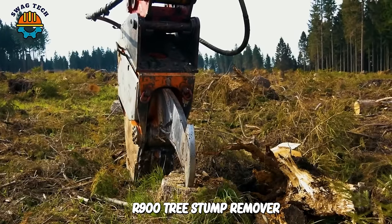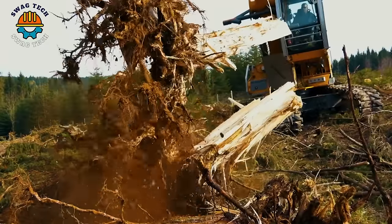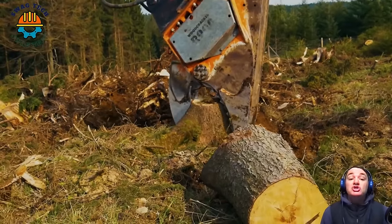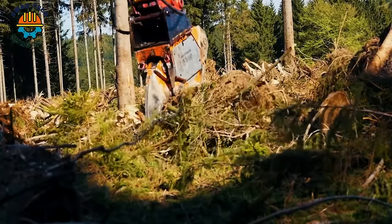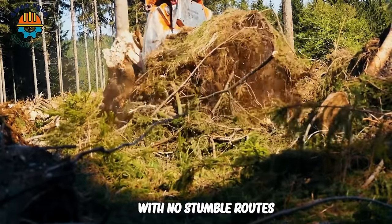The Woodcracker R900 tree stump remover is removing tree stumps and roots. The stump is separated on the ground and extracted in the same working step. What's left is an almost flat ground, with no stump or roots.